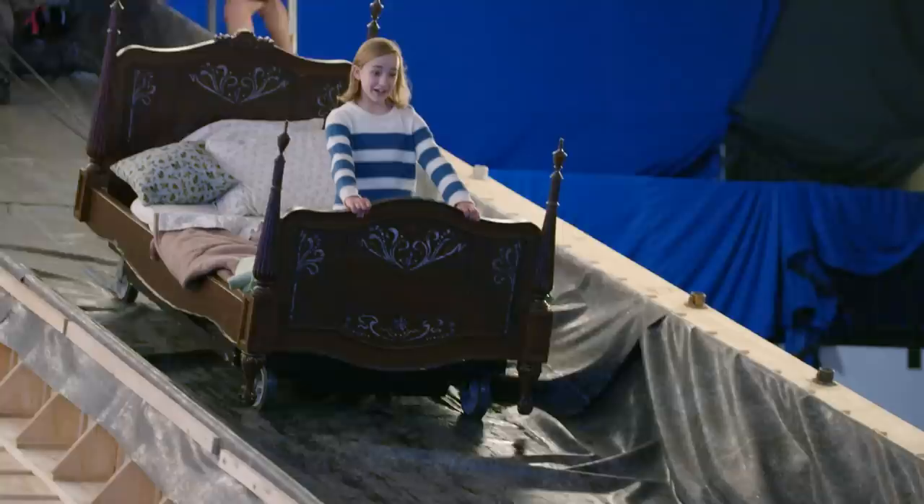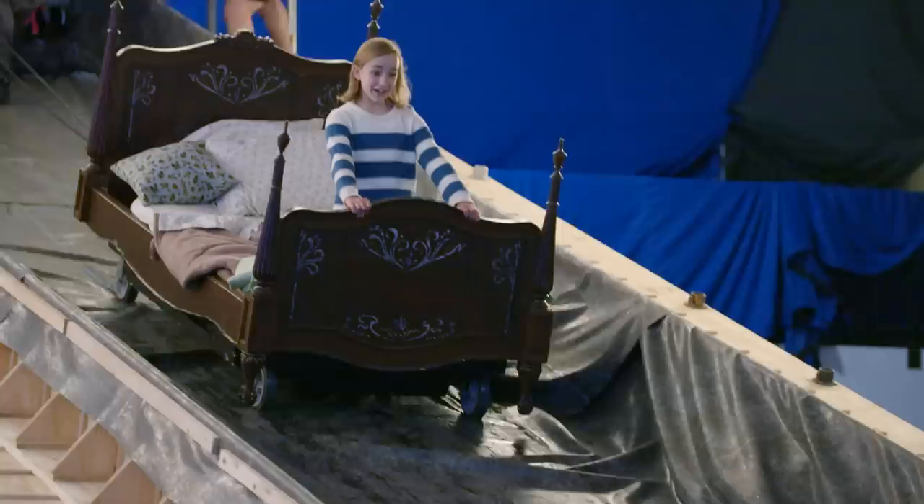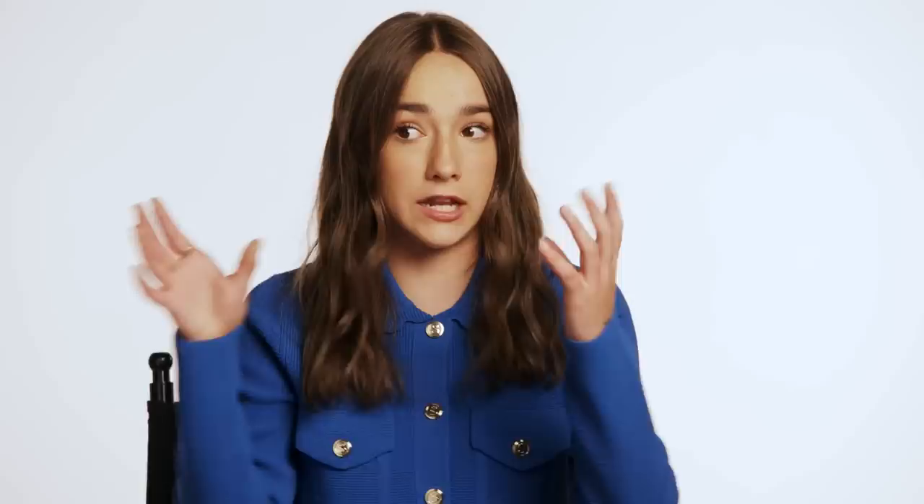This is my first time working with giant walls of green screen and characters who aren't even there. Filming the goose scene was so fun. We have this giant goose with no head and no tail, just covered in green screen.